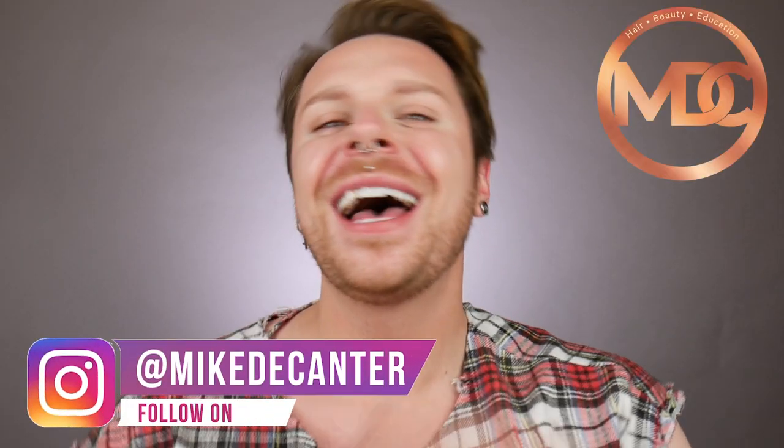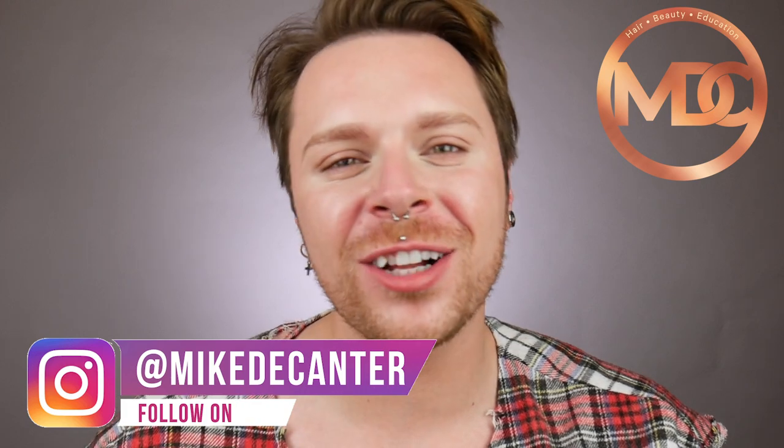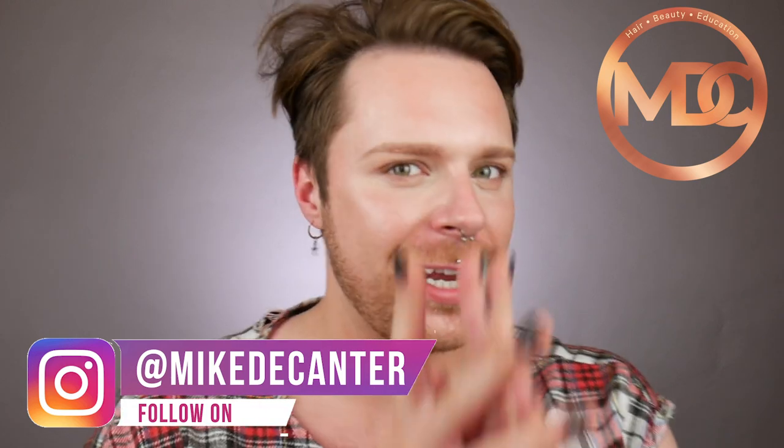Struggling to pick the best face covering for you? Let me help you make that decision. If you're new to my channel, welcome back. I'm Mike, a hairdresser, a L'Oreal color specialist, a makeup fan and a skincare lover. In today's film, we're going to be talking about face coverings and face masks.